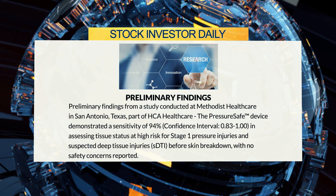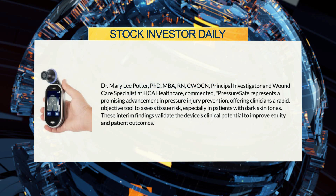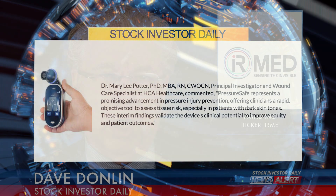The results were presented at HCA Healthcare and Galen College of Nursing Research Day. Dr. Mary Lee Potter, Ph.D., MBA, RN, and CWOCN, principal investigator and wound care specialist at HCA Healthcare, commented: "PressureSafe represents a promising advancement in pressure injury prevention, offering clinicians a rapid, objective tool to assess tissue risk, especially in patients with dark skin tones. These interim findings validate the device's clinical potential to improve quality and patient outcomes."